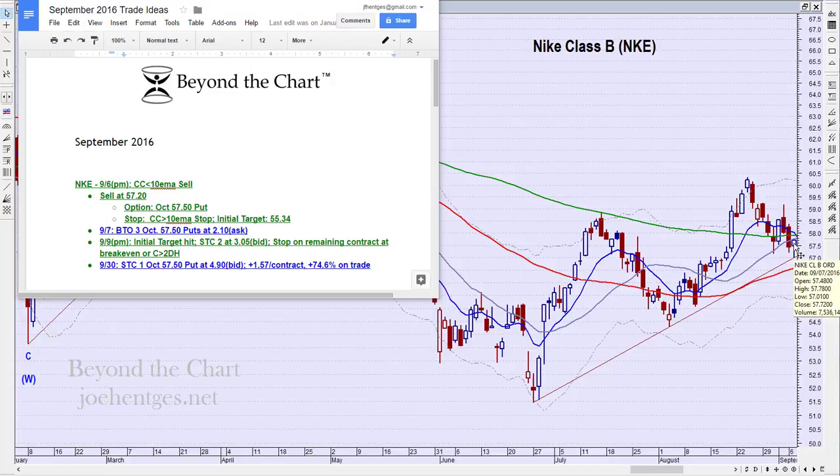$57.20 would be a break of that two-day low, and that's the entry price I'm looking for. We got that on September 7th, so that's why I say: bought to open three October 57.5 puts at $2.10 ask. For purposes of the trade ideas, as I explain on these videos, we always enter at the ask and sell at the bid to keep it conservative.